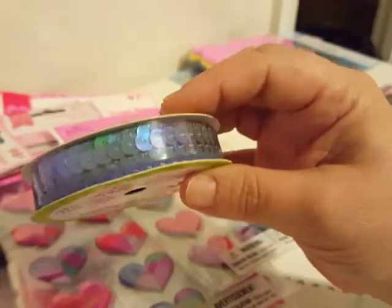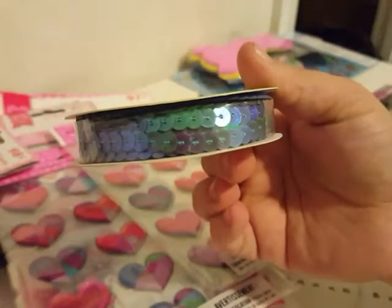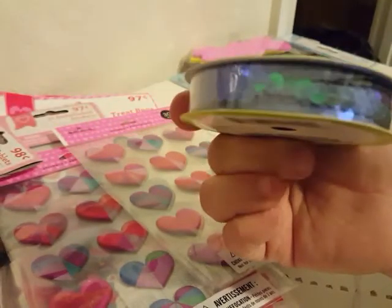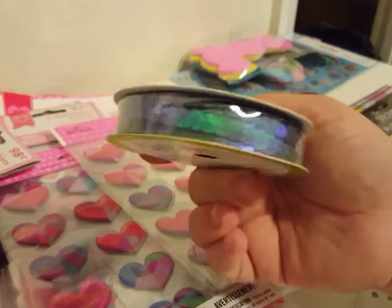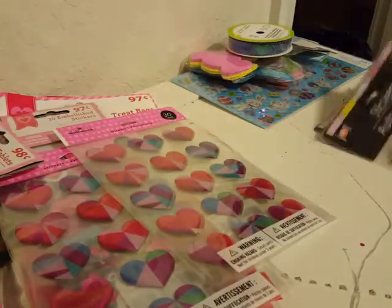I also picked up this sequin ribbon — this is the first sequin ribbon like this that I have seen at my Dollar Tree, not just for spring but sequin ribbon in general. It's kind of like a pearly, iridescent blue color — it's kind of mermaidy almost. I'm going to use it for some spring projects, so I picked that up.